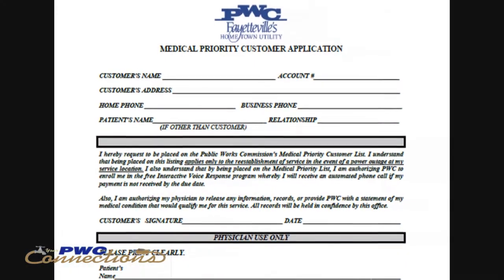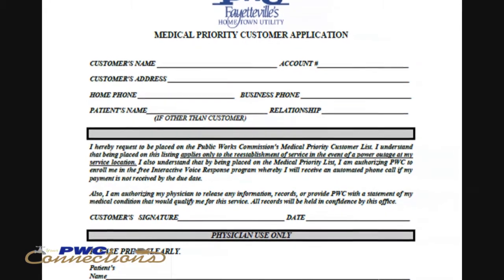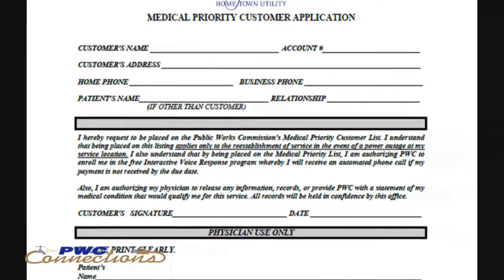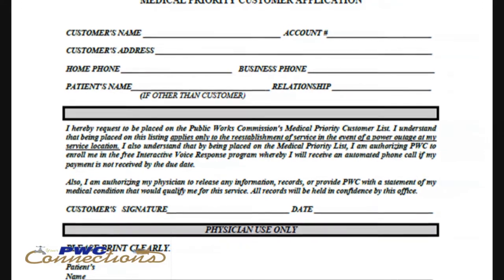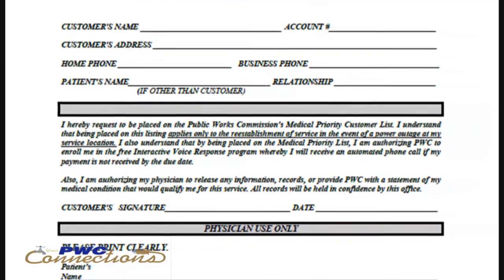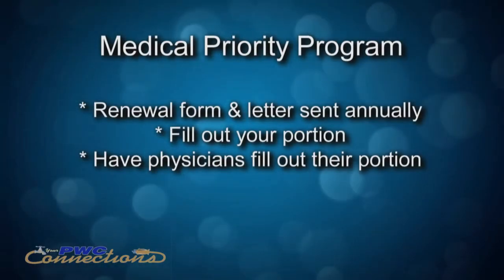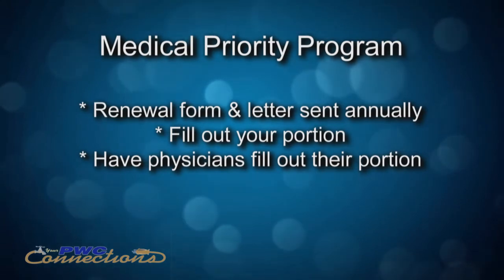If you have a PwC account — whether a water account or electric account — you can enroll for the service. Enrollment is based on you, the customer, providing the information on the application and having your physician complete the application as well. PwC reviews this medical priority list yearly; you are sent a renewal form and letter each year and are required to fill out your portion and have your physician fill out their portion to continue to be on the list.